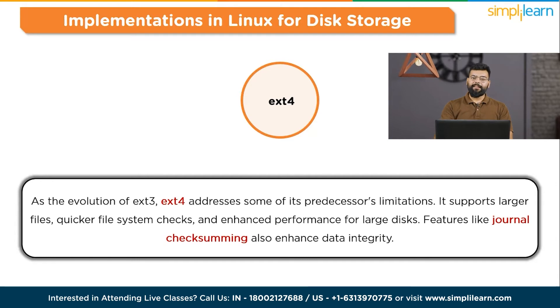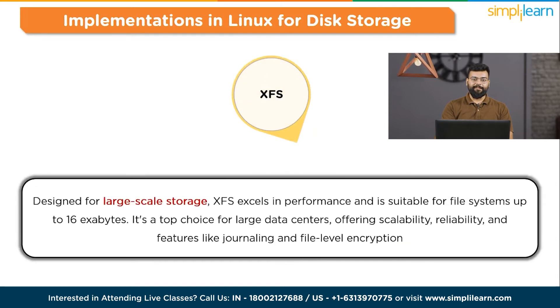Moving to XFS — X File System — designed for large-scale storage. XFS excels in performance and is suitable for file systems up to 16 exabytes. It's a top choice for large data centers, offering scalability, reliability, and features like journaling and file-level locking.